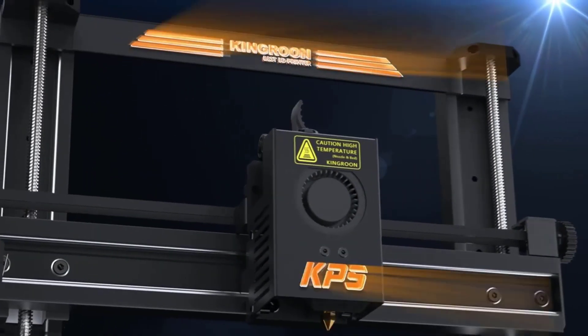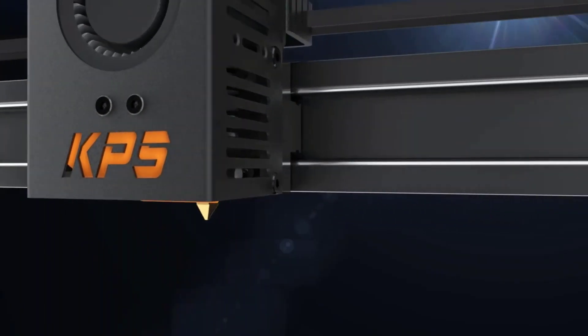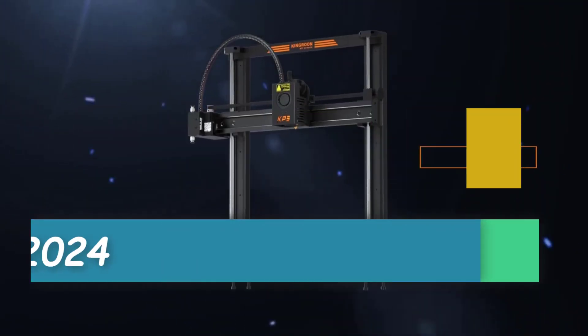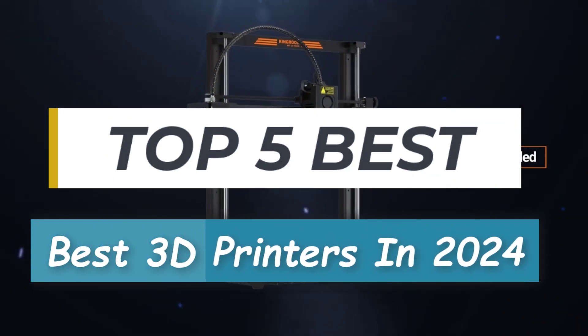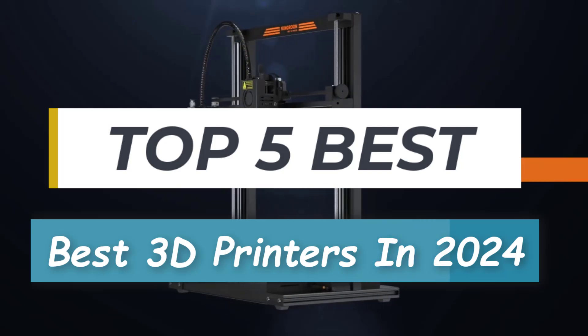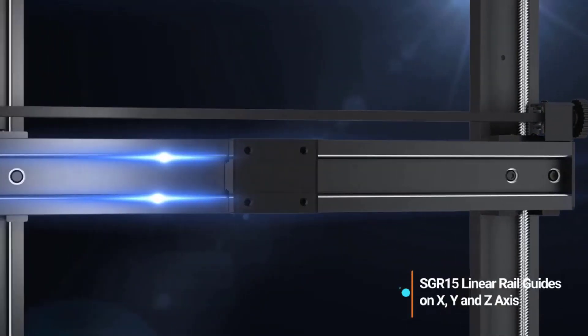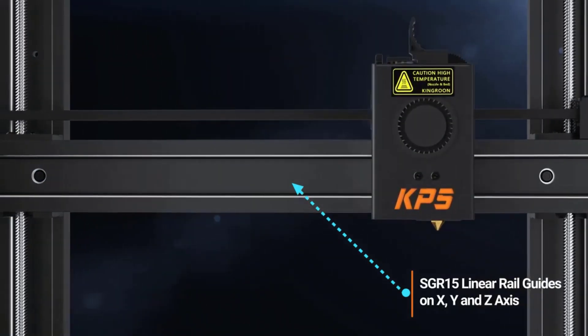Welcome back, tech enthusiasts! Today, we're diving into the world of 3D printing, where innovation knows no bounds. I'm John, and in this video, we'll explore the best 3D printers available in 2024. Whether you're a hobbyist, a professional, or an industry expert, there's something for everyone in this exciting realm of technology.